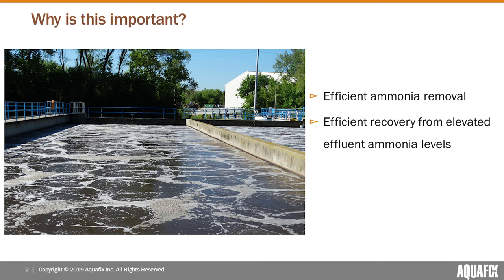I first would like to start this presentation with why we believe this webinar is going to be important and relevant to all of you. If you've joined us here today, I believe I can reasonably assume that each of you have an interest in ammonia removal in your specific wastewater treatment facility. One of our primary goals at Aquafix is to really help assist and be a partner with all of you to achieve efficient ammonia removal as well as efficient recovery from elevated effluent ammonia levels.